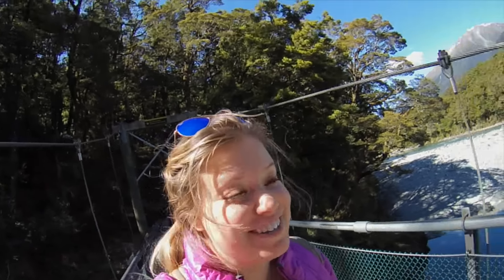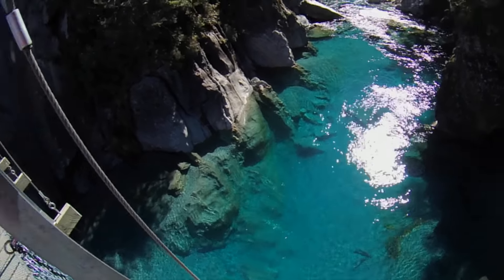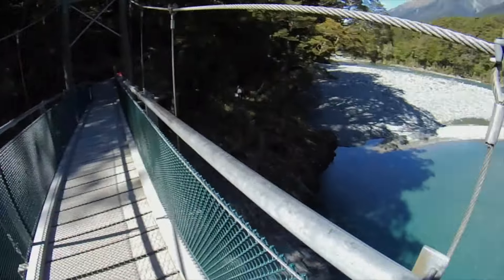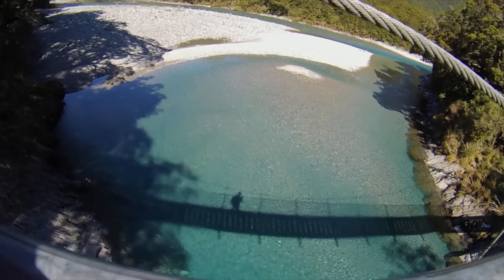Wow, this is the prettiest I've ever seen it. Look at that water. If you're curious, you can totally jump in up here. I have friends that have jumped in. It's super deep — a lot deeper than it looks.